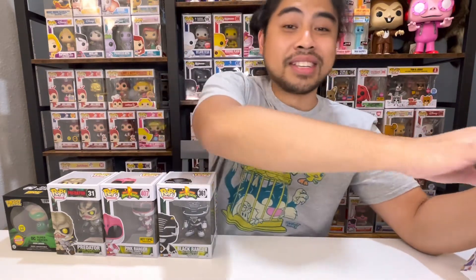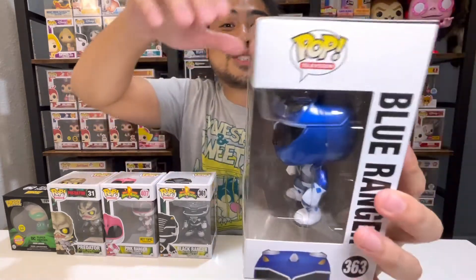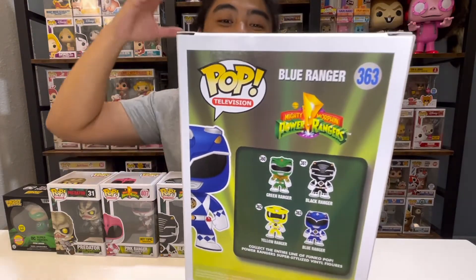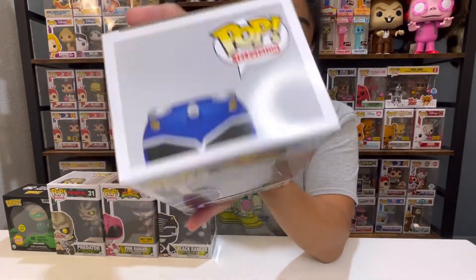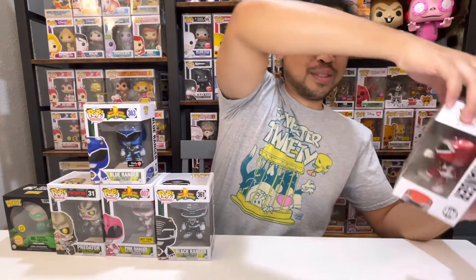The next one is number 363 — a GameStop exclusive of the Blue Ranger. Shevacadu family, go ahead and leave down in the comments which one's your favorite Ranger. I think they're all cool, especially this particular metallic series. And of course, we have the fearless leader, number 406 — a Hot Topic exclusive of the Red Ranger.